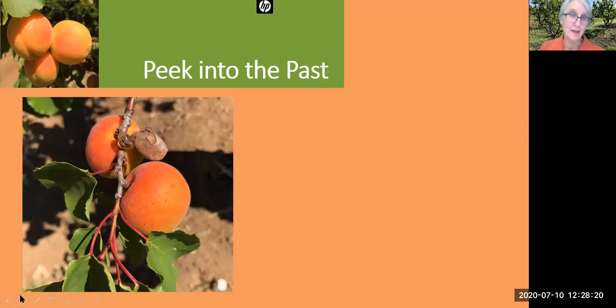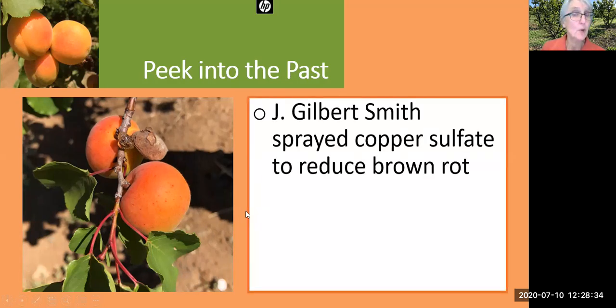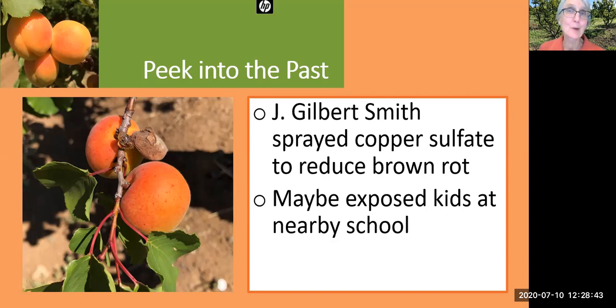Brown rot was a problem back in the days of J. Gilbert Smith in the early 1900s. He also saw mummified fruits and sap droplets, and he sprayed copper sulfate to reduce the brown rot. But parents were really concerned when kids at the local grammar school saw a green haze over the orchard. From those bad experiences, copper sulfate is no longer used, and our public is understandably concerned when they hear the word 'spray.' However, there are safe organic sprays that can be applied as labeled, protecting the safety of people and the environment.